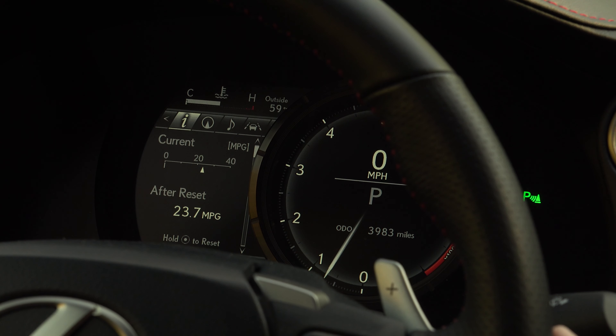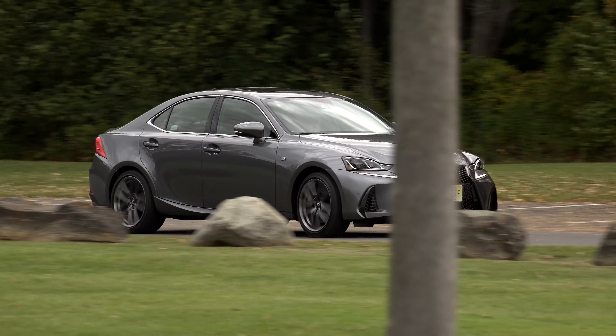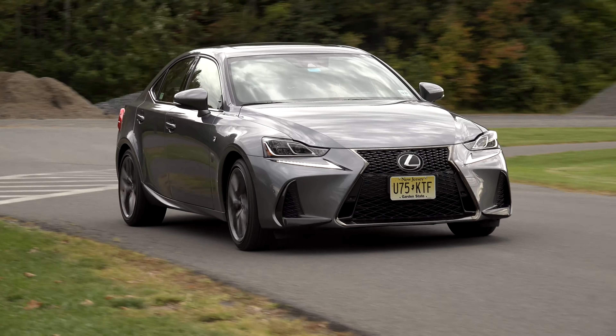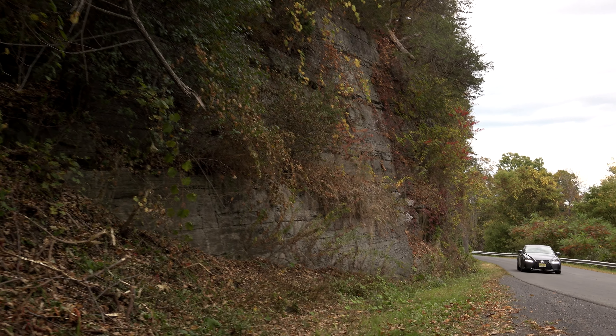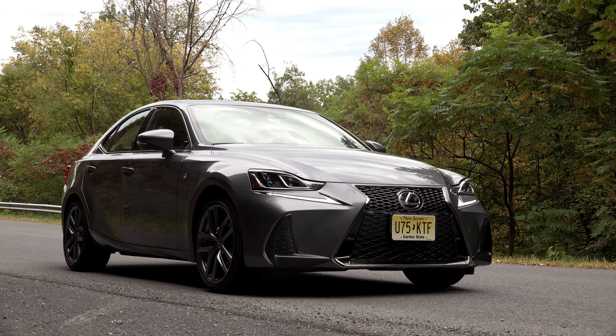As for the electronics, it's best to pretend they're not there so as not to subject yourself to the early 80s bonging noises and the frustration that comes with using this mousepad. And remember, CarPlay and Android Auto didn't exist when this car first hit the market — and 6 years later, they still don't.